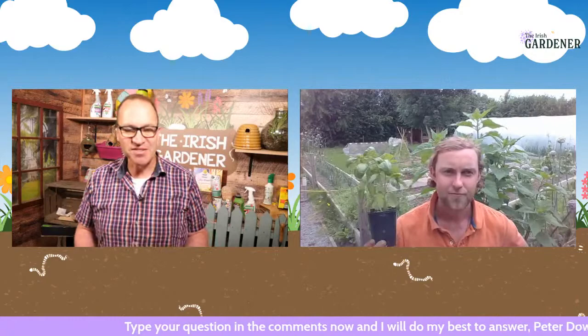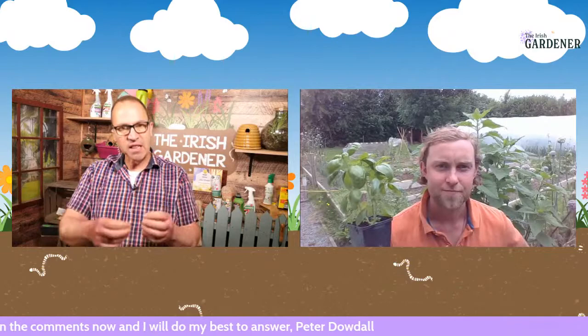Peter explains: what you're describing in everyday language is preventing apical dominance — by pinching out that terminal bud or leader, you're forcing the lateral buds into growth, which prolongs the life of the plant. And am I right in saying that as you go through the season with basil, you also take off the big fat leaves to allow those shoots in the leaf axils to come on again? So a working basil plant in the kitchen will never look brilliant, and that's why you'd have maybe ten or twelve of them on the go — you're constantly taking the big fat leaves to allow the small side ones to come on again.